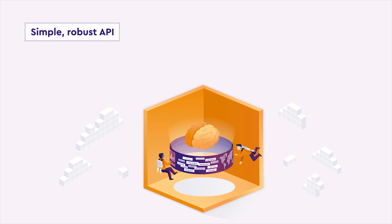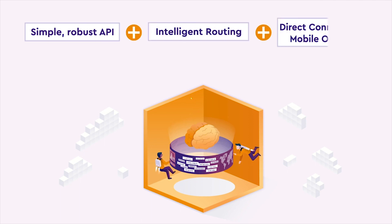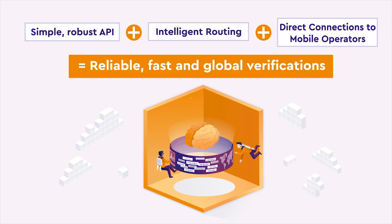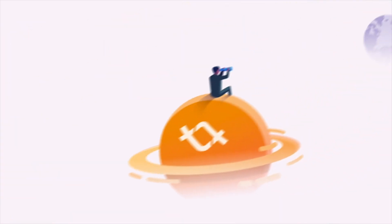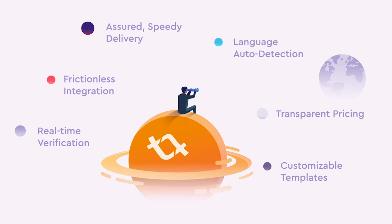It's a simple, robust API backed by intelligent routing and direct connections to mobile operators for reliable, fast, and global verifications. Experience a lot of amazing features that will make yours and your users' lives easier.